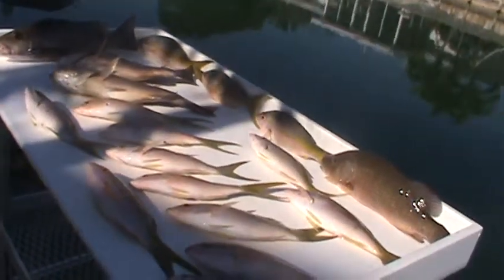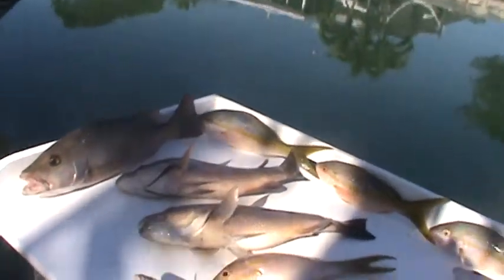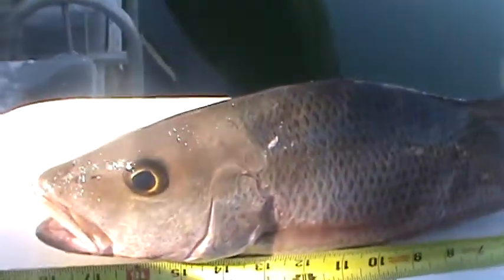Not too shabby. I'm getting ready to clean fish — I brought the tape measure out so we can see how big the mangrove snappers are. There's one there, got it at his tail, come on over here to the number.